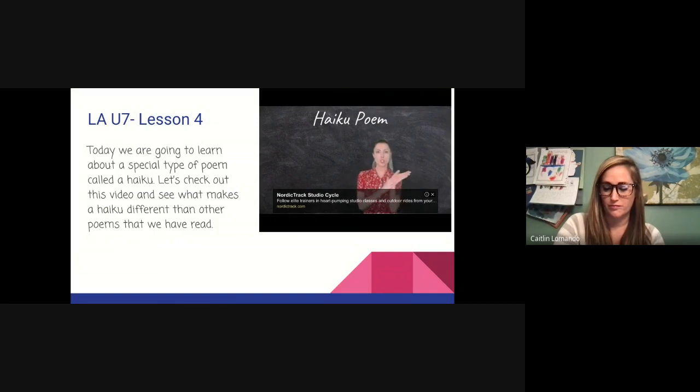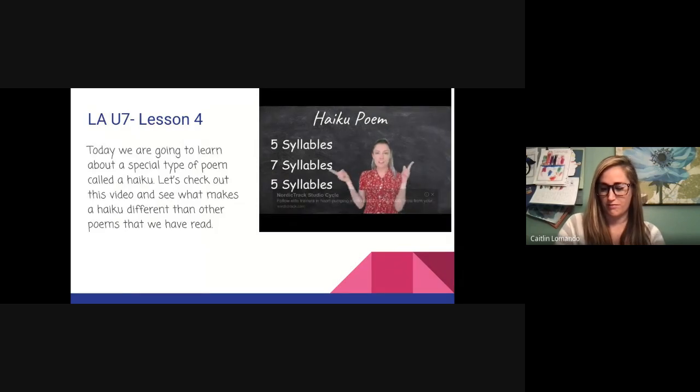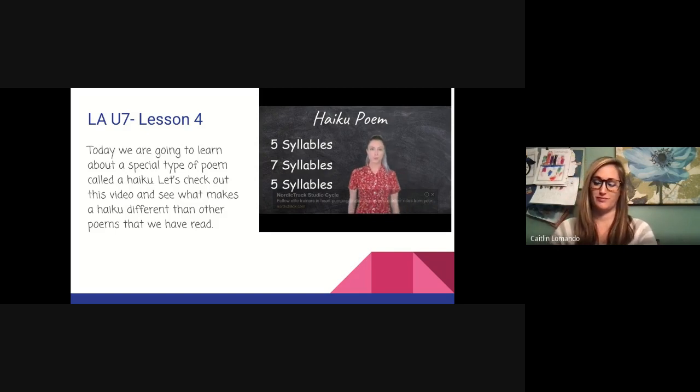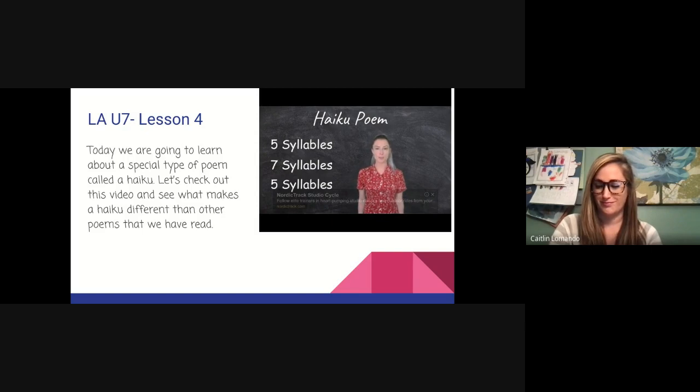Haiku poems are very short and they're only three lines. We need to know about syllables because there are going to be five syllables in the first line, seven in the second, and five again in the third. So there are only three lines, but you really have to think about and count out how many syllables before you write your line. Remember: first line — five syllables; second line — seven; third line — five.